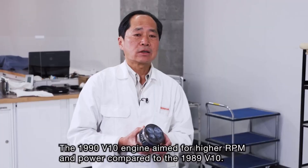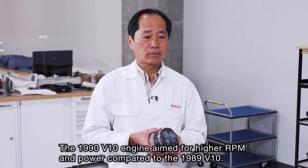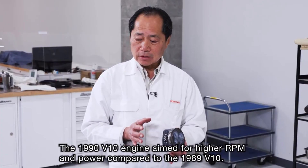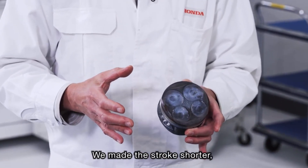こちらに不滅インクでコップインが押されていて、このV805というエンジン番号、その中に入っていたピストンということになります。1990年のV10エンジンは、89年のV10に対して、高回転・高出力化を狙うということで、ショートストローク化しています。